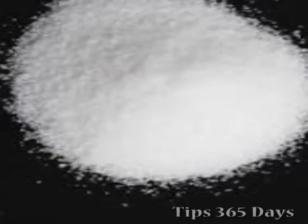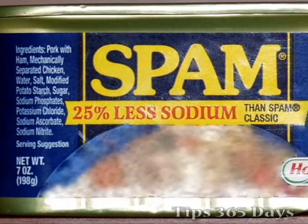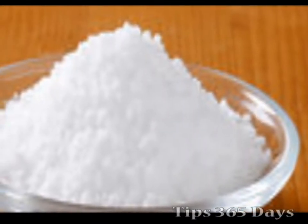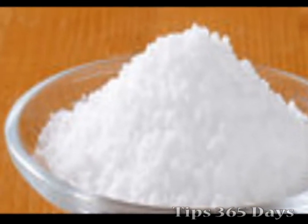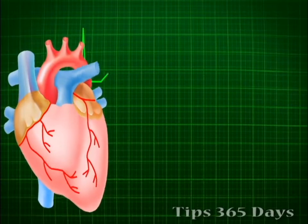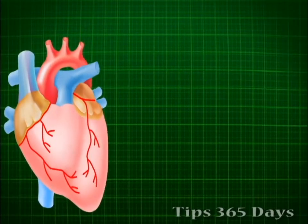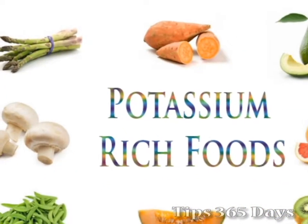Also check labels of salt substitutes before using them. Many contain potassium, which may need to be limited. Like sodium, potassium must stay balanced in your body. If your kidneys are not working well, potassium levels in your blood can rise. High potassium levels affect your heart rhythm, so your new diet may include a potassium limit. Potassium is found in many fruits and vegetables, beans, nuts and dairy foods.